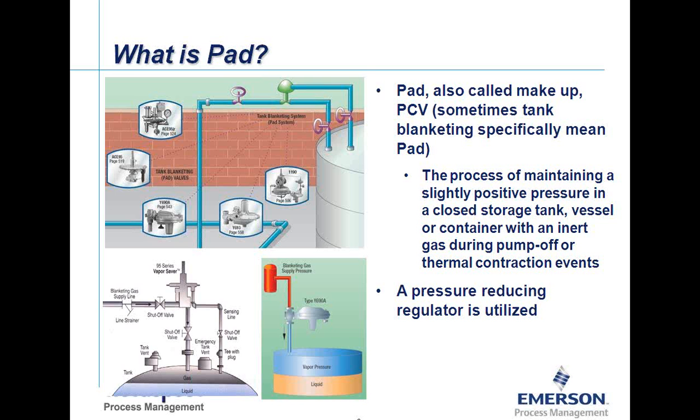If you look at the schematics for the tank blanketing system on the pad side, you can see several different regulators highlighted there. One interesting note is in the bottom right-hand picture — the one tinted in green showing the orange and blue tank — the tank blanketing regulator is upside down, with the spring barrel inverted. It is very common for tank blanketing pressures to be very low in nature — several inches of water column or even a fraction of an inch of water column. The reason that regulator is inverted is to achieve set points that low; the weight of parts is taken out of the equation so we can achieve those low pressure settings.